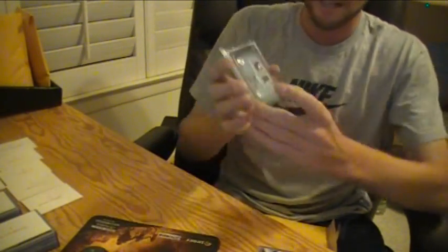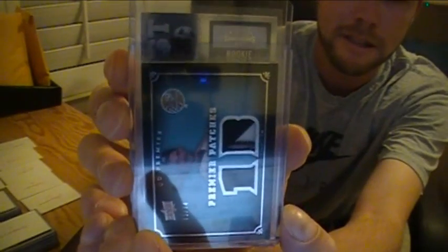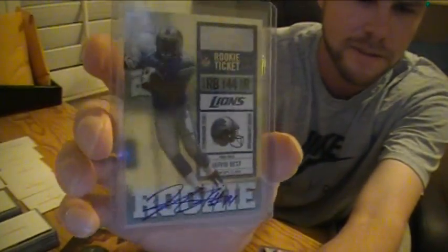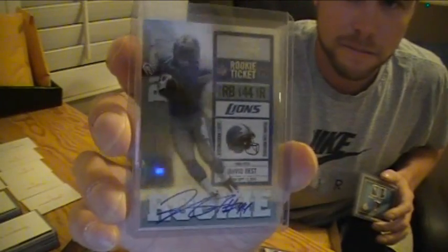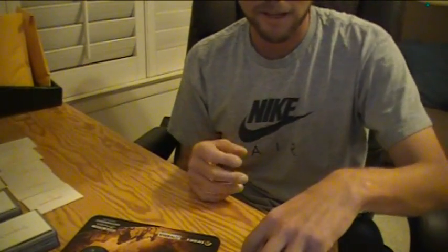And the last main hit — good luck — is the Contenders rookie ticket auto of Javid Best. Javid Best rookie ticket auto. So that's it for your second pack, Brian. Thank you again. Thanks for watching. Too much peace.